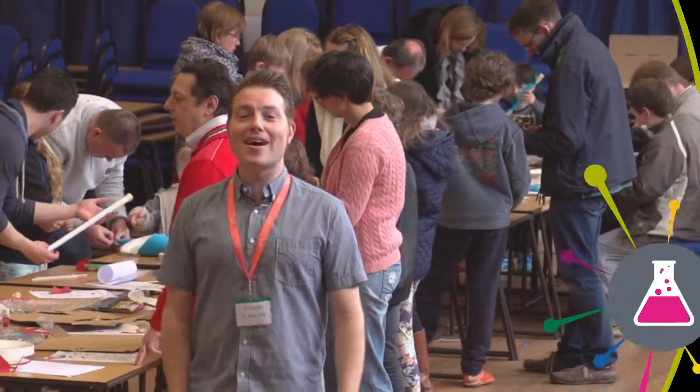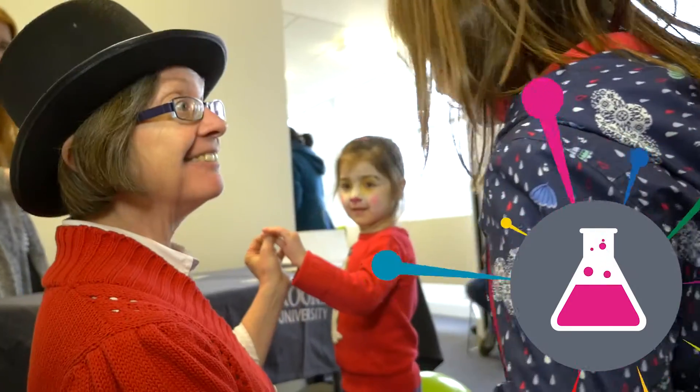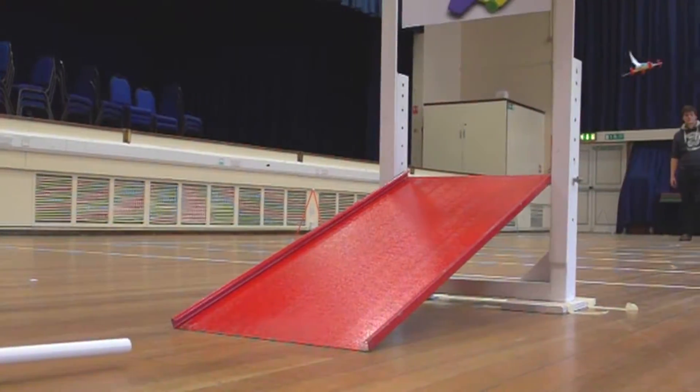Welcome to Oxford Brookes Science Bazaar 2015. This year we've got eggheads, we've got wings, we've got magic tricks, we've got rocket cars. Let's see what's going on.